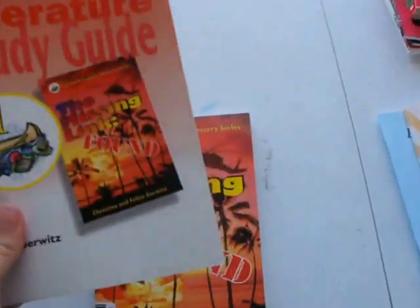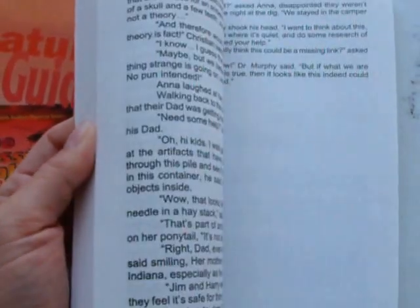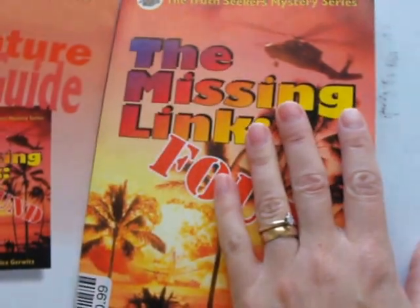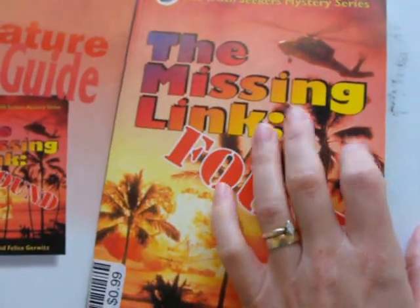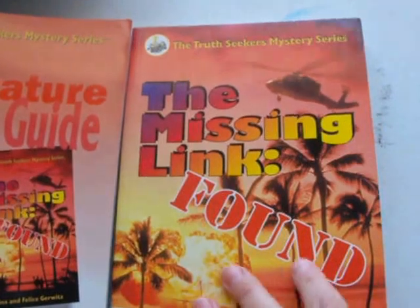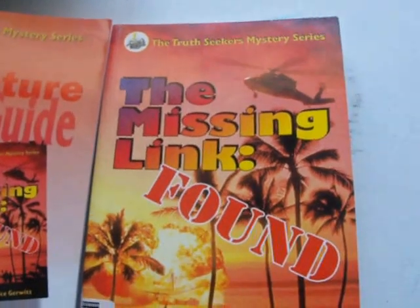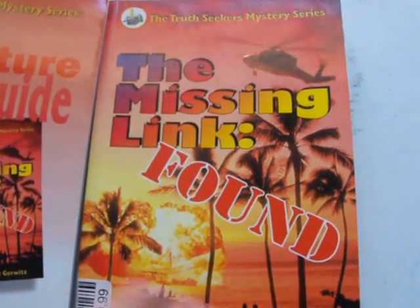This is our first year doing literature studies, and this was our first literature study — it's called 'The Missing Link Found.' It's a Christian dinosaur evolution type book. We enjoyed it, and it worked perfectly because at the same time we were doing a dinosaur unit study, so it went along perfectly. We've already finished this one and this was the study guide to go with it.